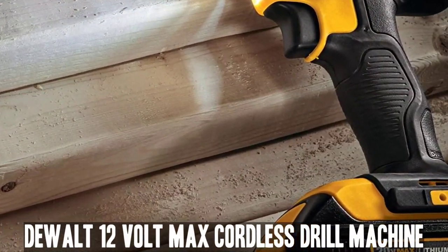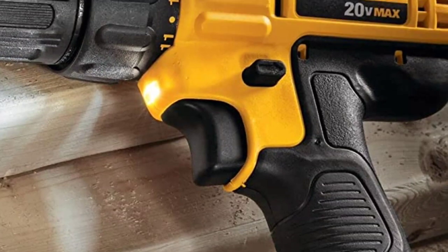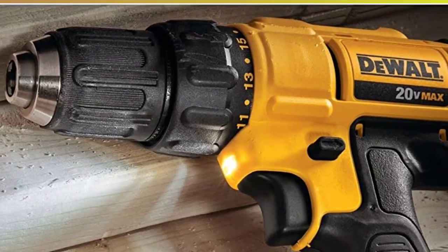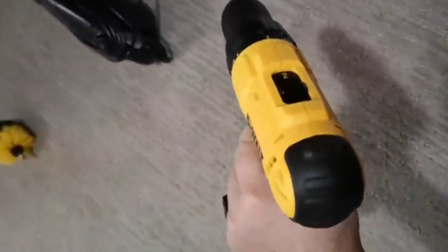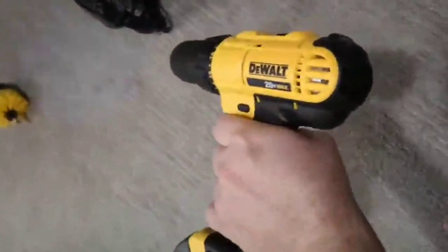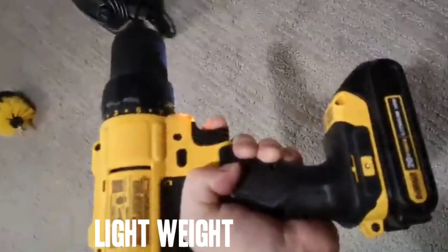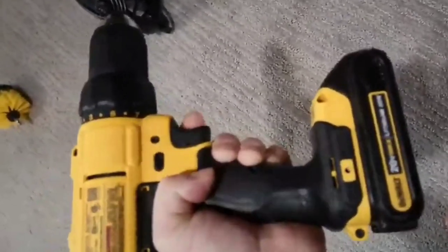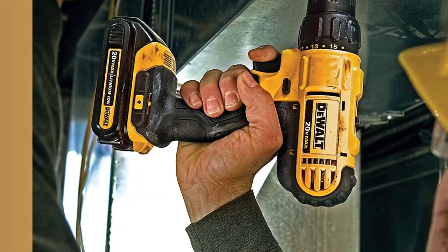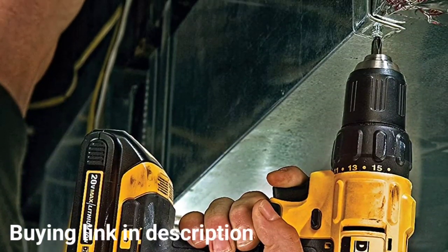Number 2. DeWalt 12V Max Cordless Drill Machine. The DeWalt 12V Max Cordless Drill Machine Pack is one of the best drill machine sets for faster drilling and rapid cleaning, as this set contains several cleaning tools. We looked for a drill set which contains the essential arrangement for cleaning any area after drilling, since when drilling is performed in an area, the area can become messy very quickly.